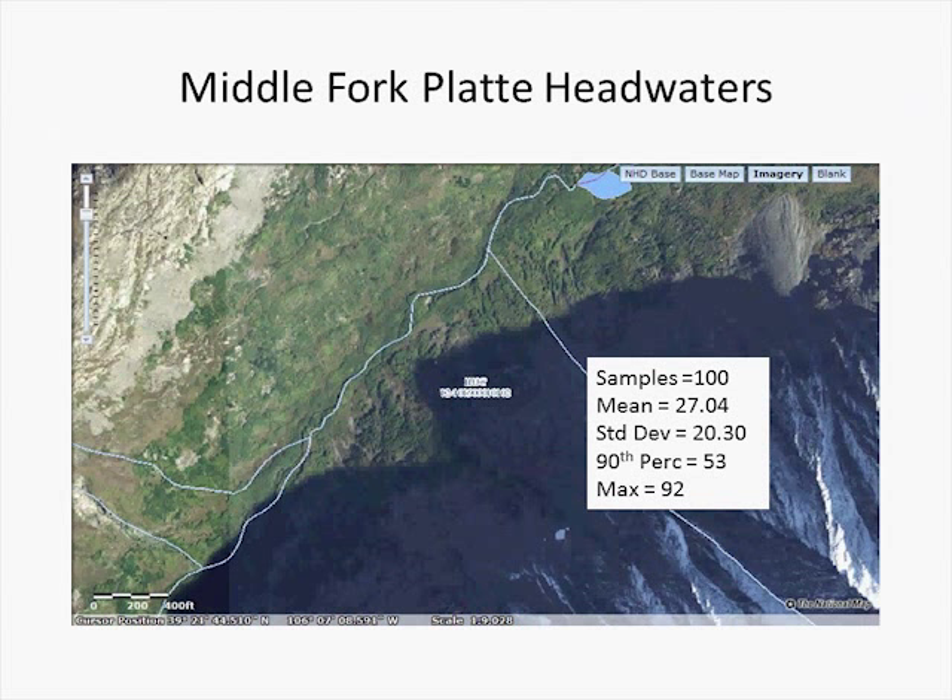The first thing we're going to look at is the middle fork of the Platte River headwaters in Colorado. This is high in the mountains, about an elevation of 11,000 feet. We're looking at a stream that's probably about 1 cubic foot per second or less, high in the mountains in a broad valley. In the 100 samples that we measured here, we have a mean of 27 feet of lateral offset error, a standard deviation of 20 feet, and a 90th percentile of 53 feet, meaning that 90% of our measurements are within 53 feet. We're comparing the stream in the NHD, which is the blue line, to the stream that we see on the imagery. The maximum measurement of those 100 samples was 92 feet.